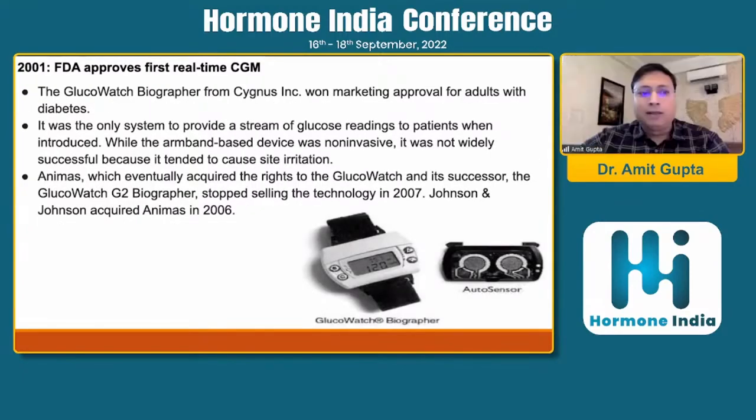The GlucoWatch Biographer from Cygnus Incorporation won marketing approval for adults with diabetes, and this was the FDA's first real-time CGM, approved in 2001. This was the only system which provided glucose readings directly to patients. It was an armband device, which was non-invasive. However, the device was not widely successful because one of the side effects was local site irritation. Animas, which initially acquired the rights for the GlucoWatch, and then its successor the GlucoWatch G2 Biographer, stopped selling the technology in 2007.